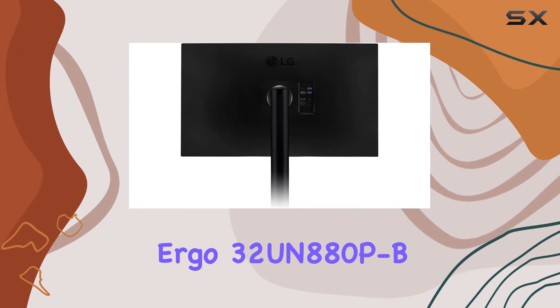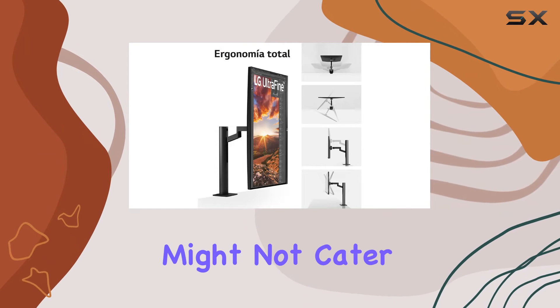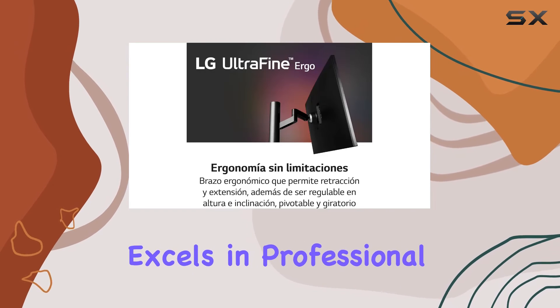The design of the Ergo 32UN880PB is sleek and modern, fitting seamlessly into various setups. While the 60Hz refresh rate might not cater to gamers seeking higher performance, the LG UltraFine Ergo 32UN880PB excels in professional environments.